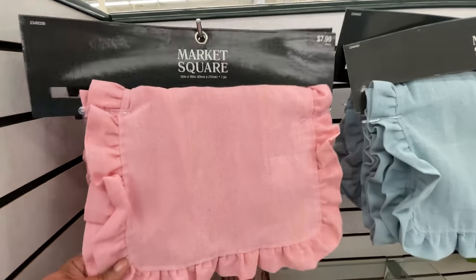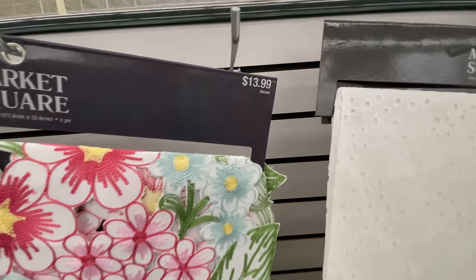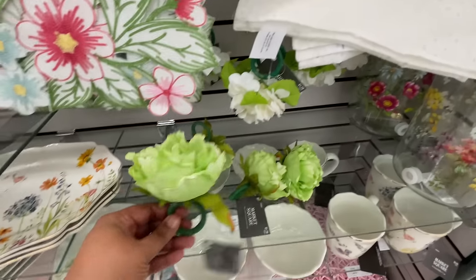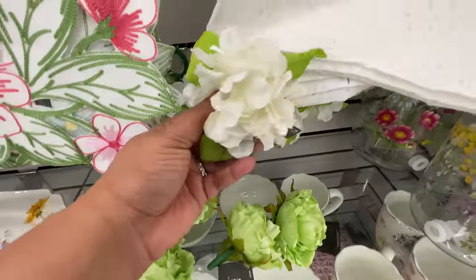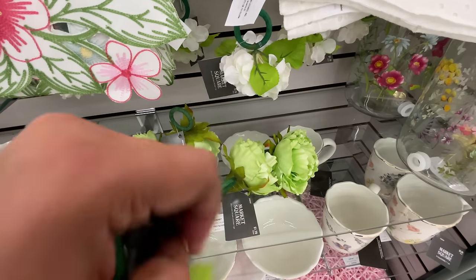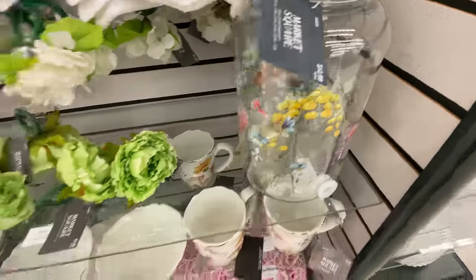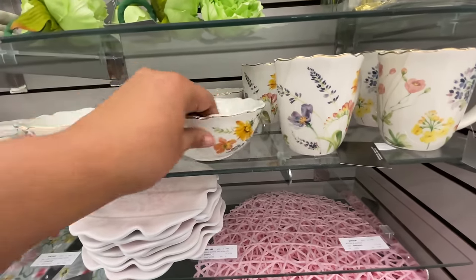It doesn't get any more springy than this, and very Easter vibes for sure. These runners are $7.99. This one is $14. And look at this — is it a dress? Is it a shirt? No, it's a runner for $12. I've never seen a runner in that fabric — a lot of velvet today. I have a dress like this in white — what is that called? Either way, how cool is that? They have it as a runner.